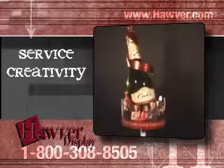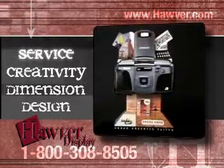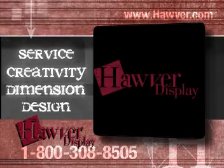Service, creativity, dimension, design. Hover Display — adding to your business.